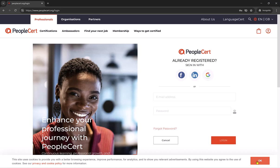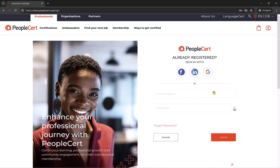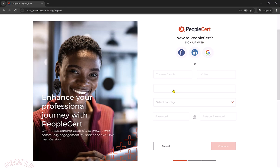As I do not yet have a user account, if you scroll down slightly, you will see it says 'New to PeopleCert, create a free account.' I am just going to click on this to create a new account. It will ask me to fill out some personal details, including my name, email address, country and a password that I want to use to log in.